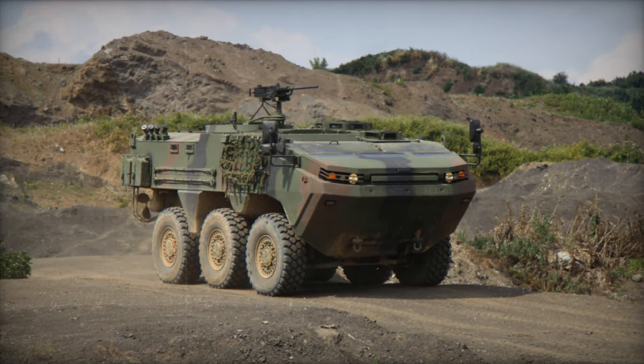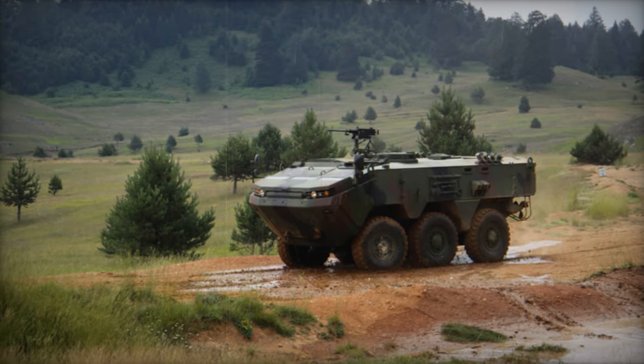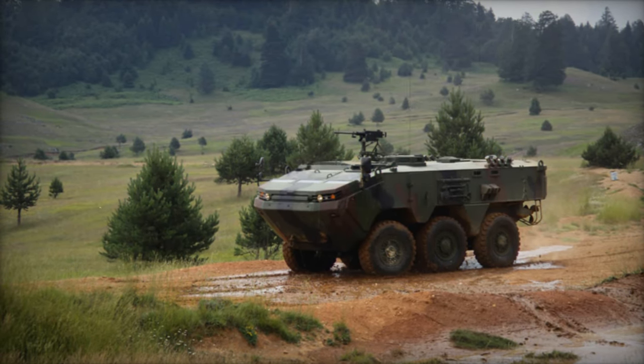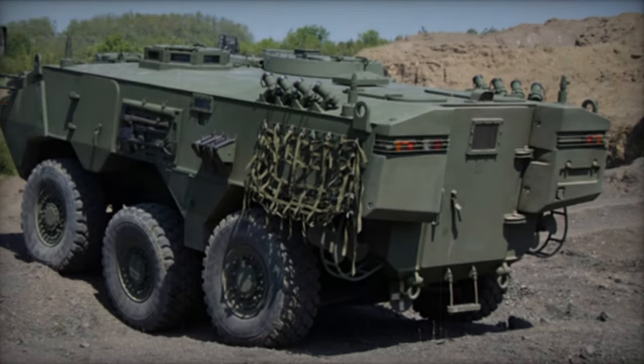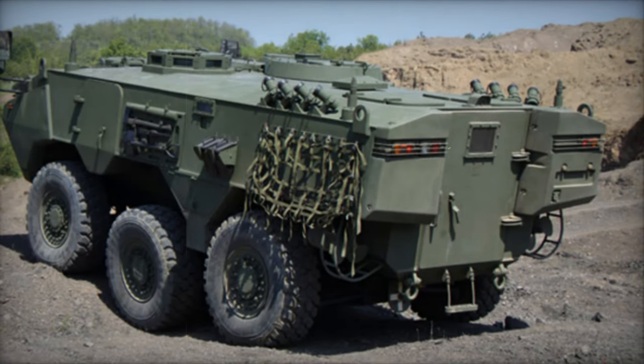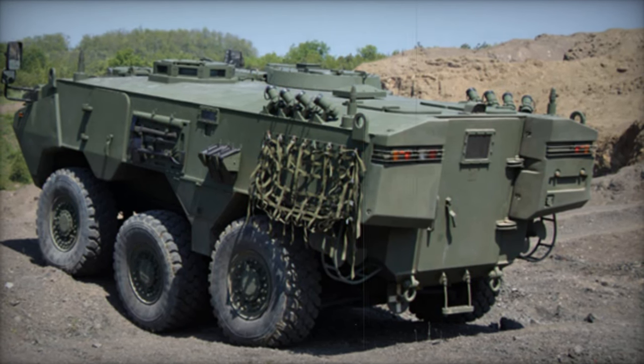Beyond its base model, the ARMA can be customized for various roles, including reconnaissance, ordnance disposal, command, sensor deployment, and fire support. Additionally, an 8x8 variant, introduced in 2011, offers increased internal volume to accommodate more troops or heavier armaments, with options including a 30mm turret.